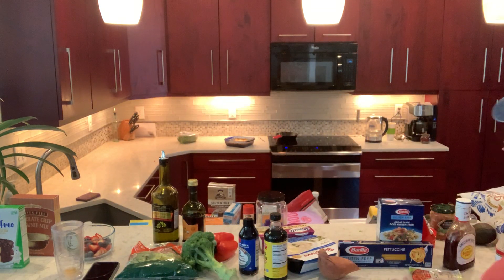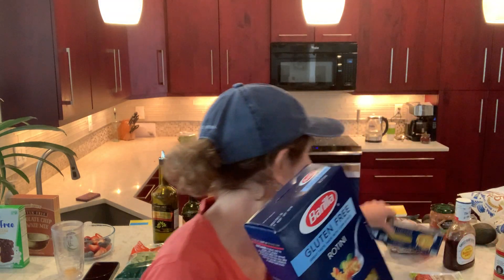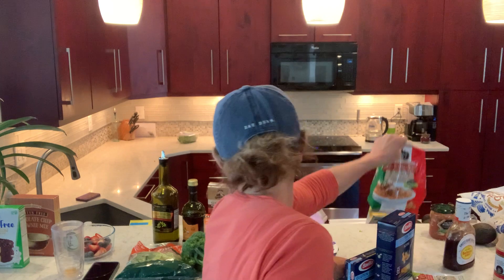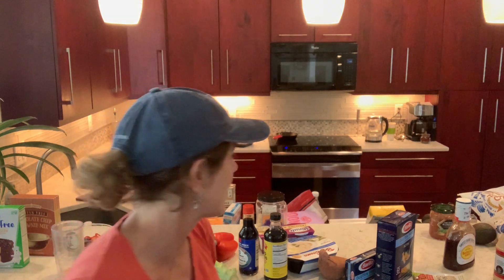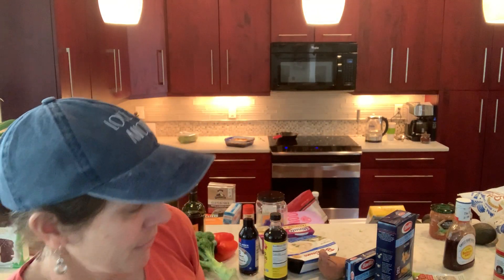If you want to go to the store, we love — this is our favorite pasta — Barilla's Gluten-Free Pasta. Do we have some spaghetti sauce here? We do somewhere. It is Muir Glen — I like it because it has very little sugar and it is gluten-free.